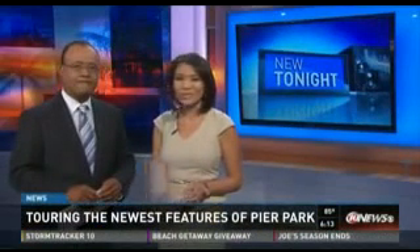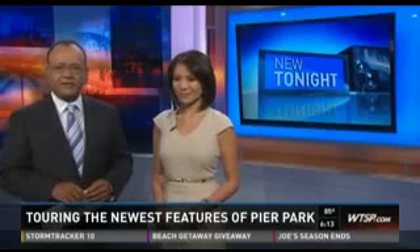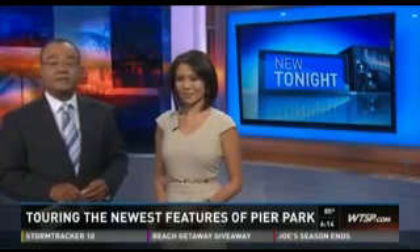So I think we all want to know, what will this new pier look like when it's all said and done? 10 News reporter Jenny Dean walks you through some of the exciting features of the pier park, just unveiled today.